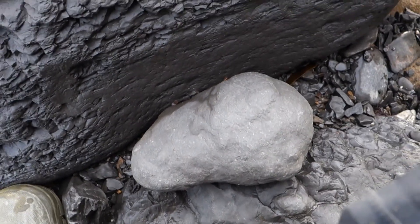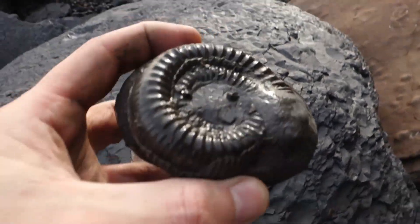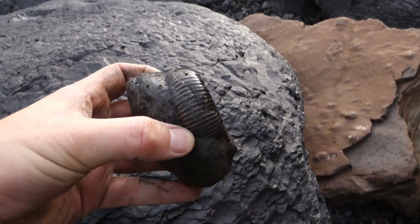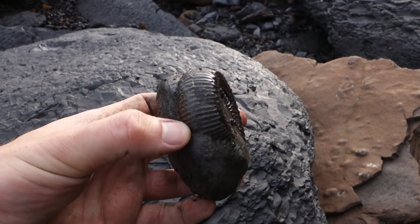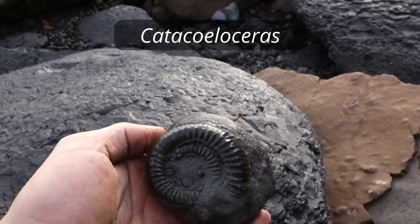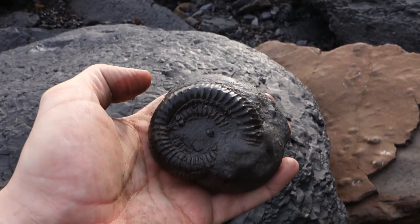Went to pick up this big old nodule and look at this thing I just found. This is beautiful — I thought it was a dactylioceras and then I turned it and went, oh god, it's a fat boy. That is something more exciting than a dac, so I'll have to get that prepped. It's beautiful though.